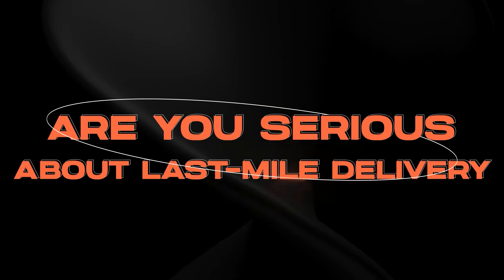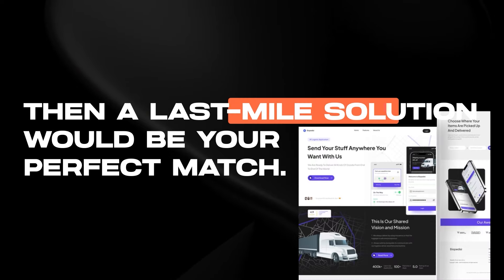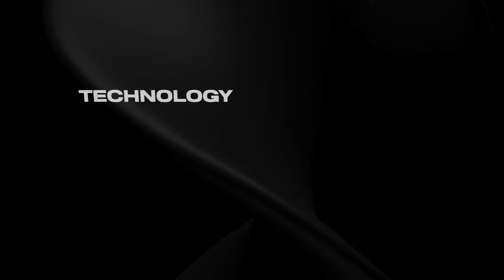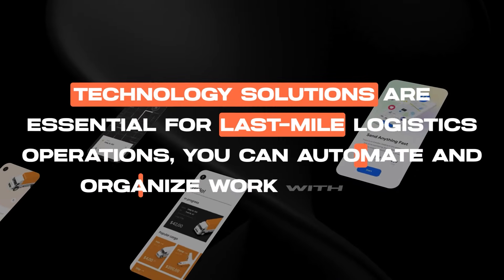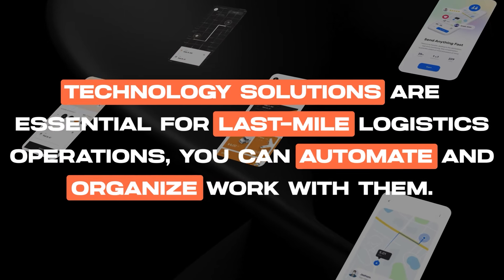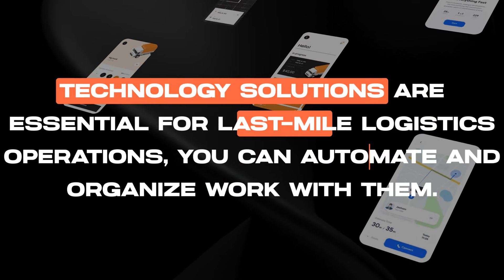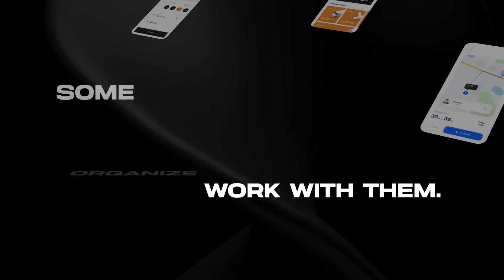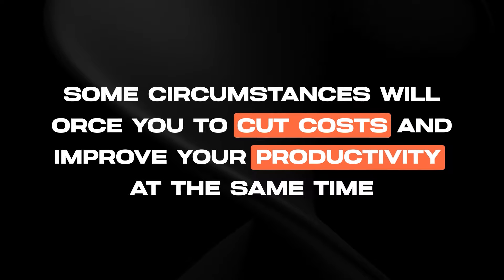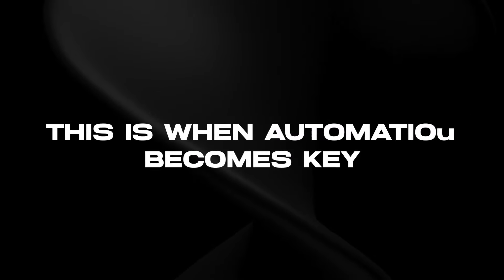Are you serious about last mile delivery and do you feel the need to improve your performance in this field? Then a last mile solution would be your perfect match. Technology solutions are essential for last mile logistics operations, as they provide businesses with the ability to correctly automate and organize work. Some circumstances will force you to cut costs and improve your productivity at the same time. This is when automation becomes key.